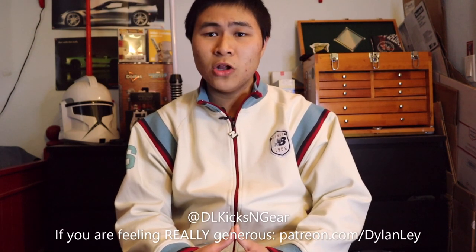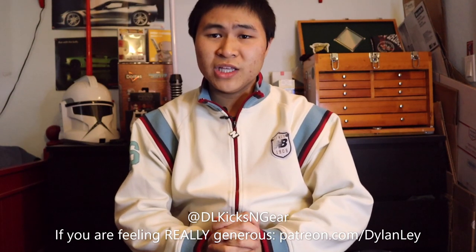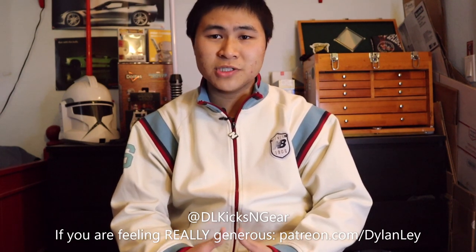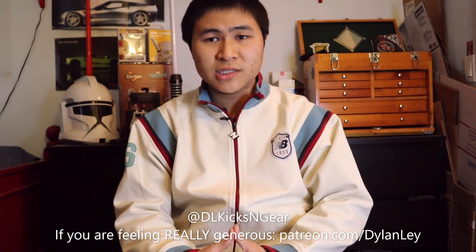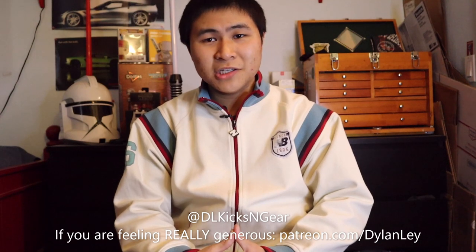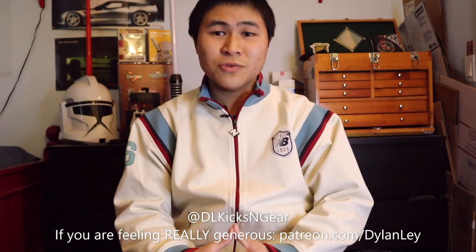Before we get into the video, be sure to follow me on my Instagram — I'll throw my handle up right here. I also just made a Patreon account, and if you really want to support me further, you can check it out starting at as low as a dollar per month. It's a big ask, but every little bit counts and it'll go towards more product acquisition, better equipment, and making videos that weren't possible before.